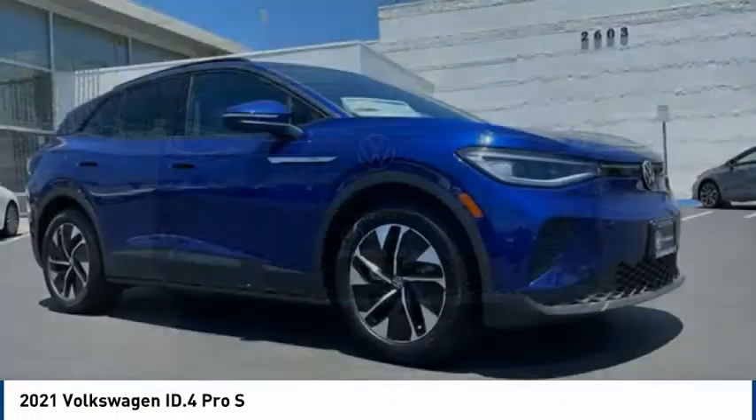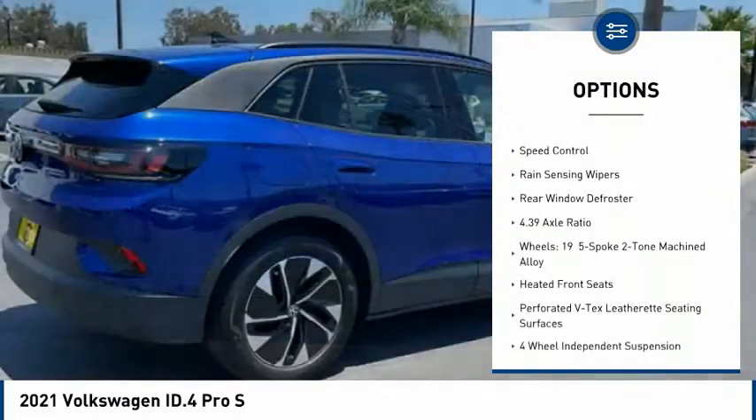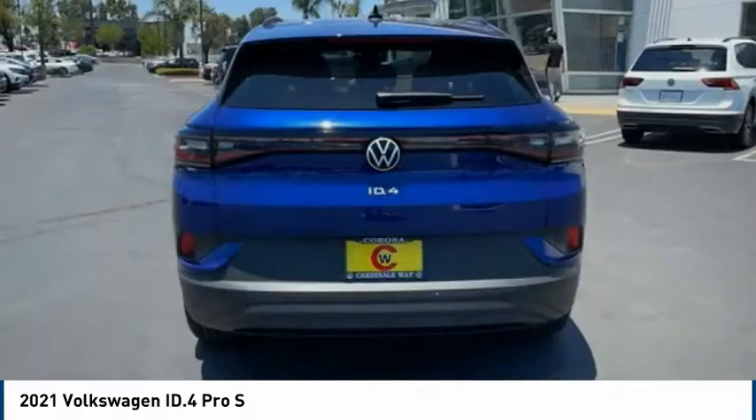Here are some of this vehicle's great options: electronic stability control, alloy wheels, power lift gate, brake assist, traction control, remote keyless entry, fog lights, speed control, rain sensing wipers.